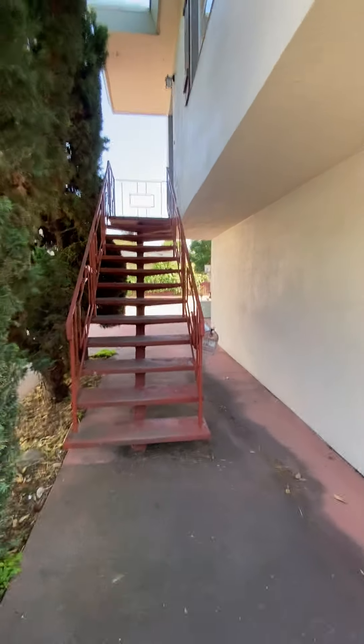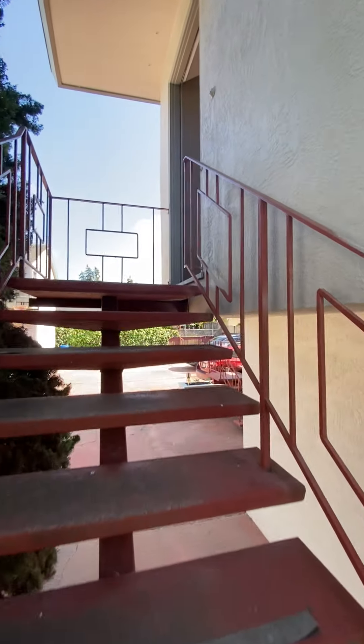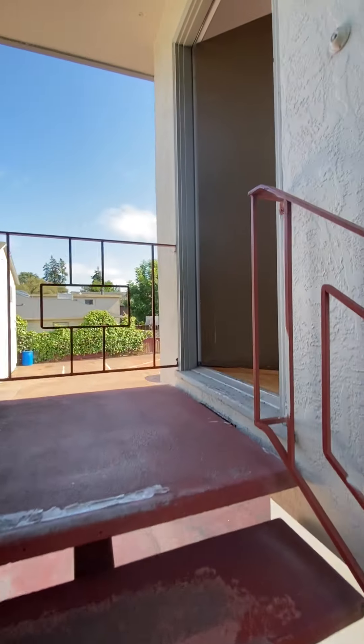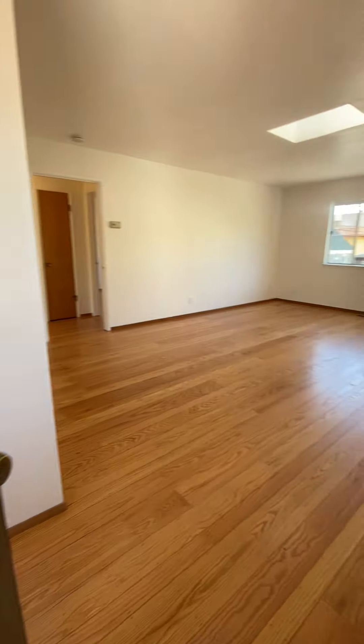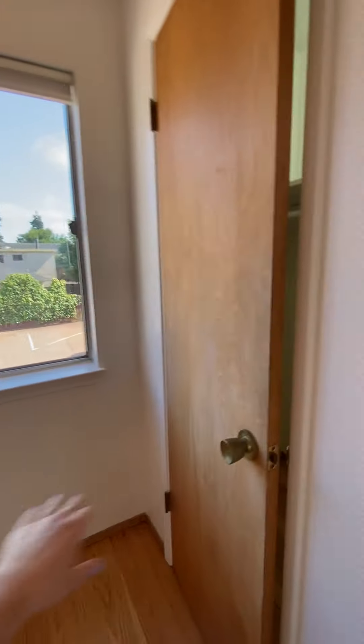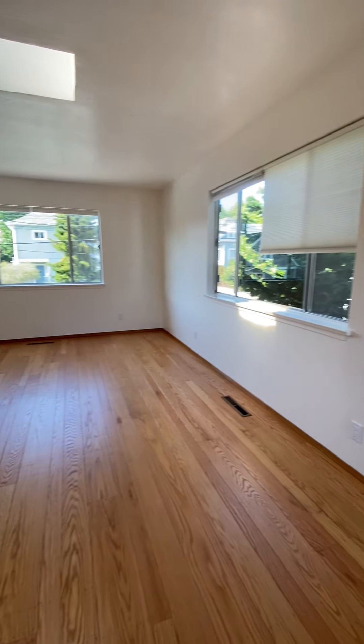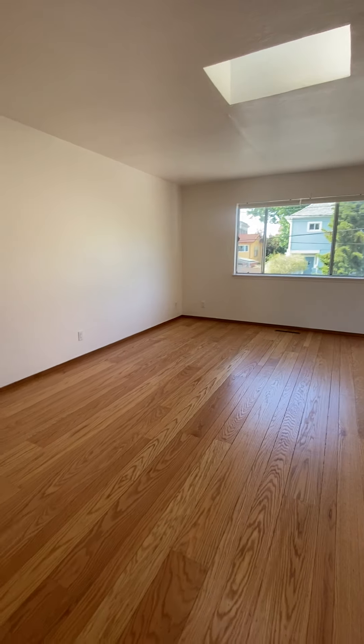You do get two entrances to this unit — this entrance along with another side entrance that goes into the kitchen. This unit has been freshly painted and the floors have been redone. You have this entry with a coat closet.